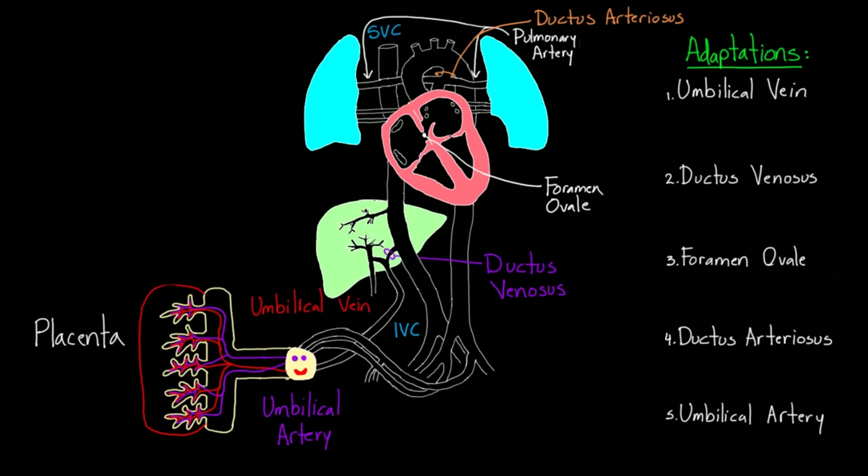We've talked about fetal circulation and all the different interesting adaptations the fetus makes to adjust to life within the uterus. But when the baby comes out and is delivered, there's got to be a lot of changes that happen. Each of these adaptations plays a role in the first few minutes, hours, and days of life. What's happening after birth, now that the baby is separated from mom and breathing on its own?